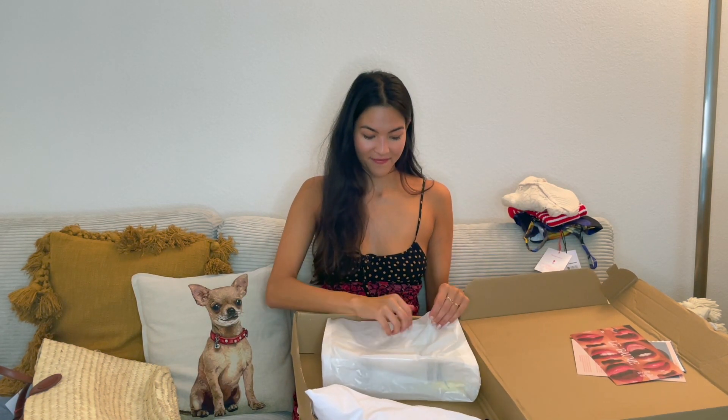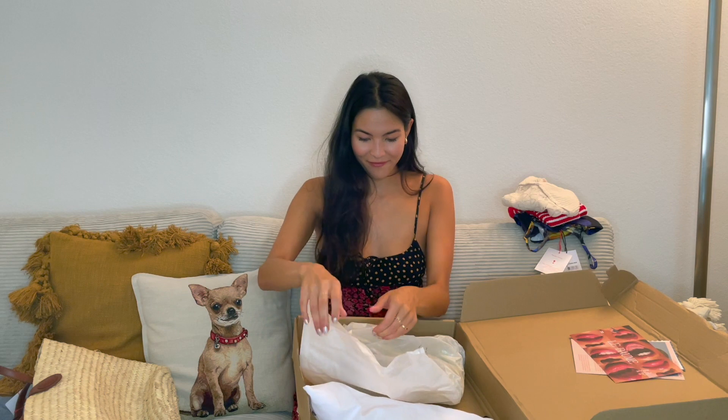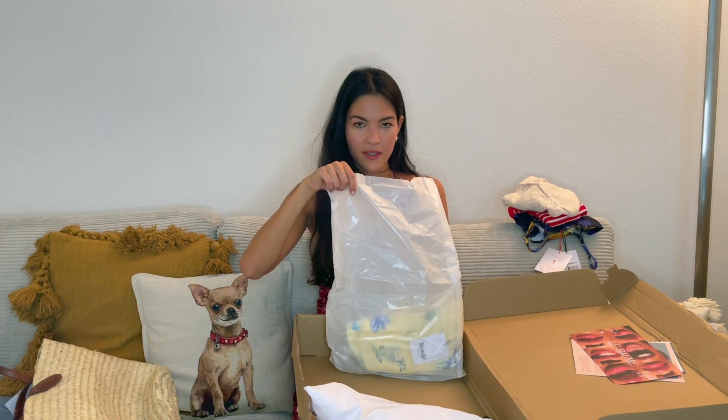There are actually two things packaged together — this is from the sale. What Rouje does is they have an archive sale, which means they bring back items from some of their previous collections, from last summer or even the summer before that. So if there's something you felt you missed out on, you can go back and purchase them in the archive sale. The really good thing about this is that the prices are really good because they're just items they have on backlog.